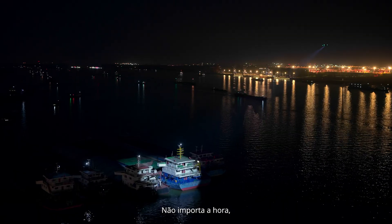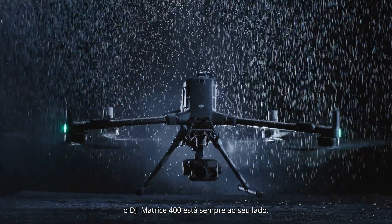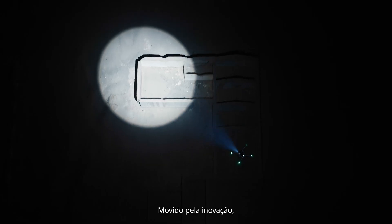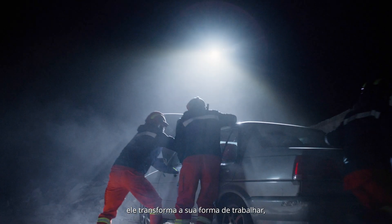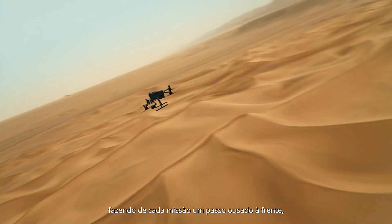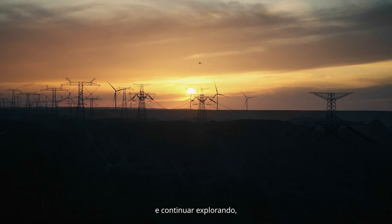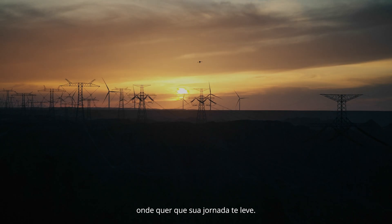No matter the hour or the terrain, DJI Matrice 400 is always by your side. Driven by innovation, it transforms the way you work, turning every mission into a full step forward, and empowering you to push boundaries and keep exploring wherever your journey leads.